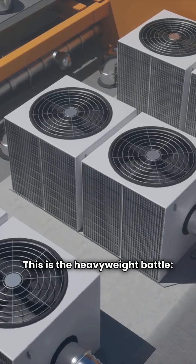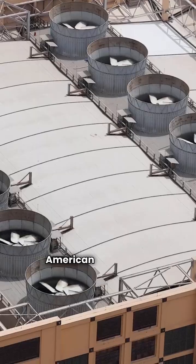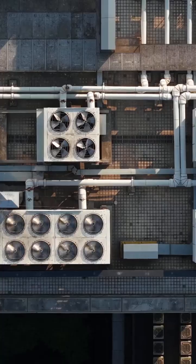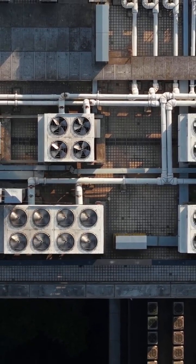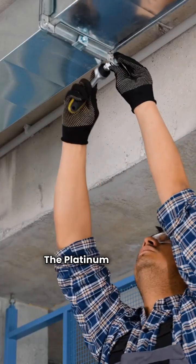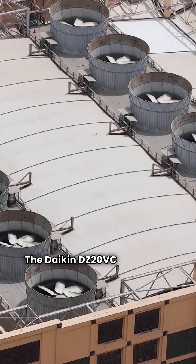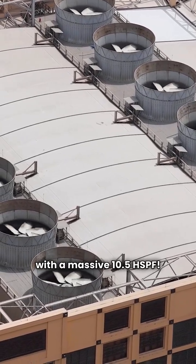This is the heavyweight battle — the top-of-the-line variable speed units. American Standard's AccuComfort Platinum 20 vs. the Daikin DZ20VC. Both units have variable speed compressors and fans, but look at the HSPF efficiency rating. The Platinum 20 hits a respectable 9.0 HSPF, while the Daikin DZ20VC absolutely crushes it with a massive 10.5 HSPF.